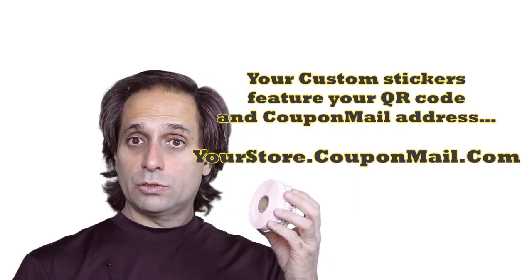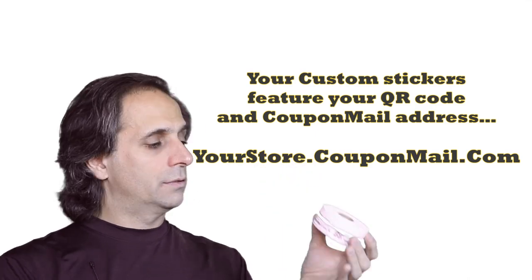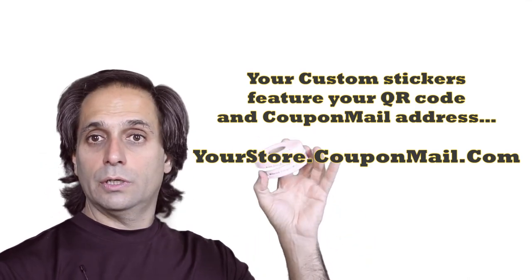Constant Contact certainly isn't going to give you anything other than an account and a button. We make it easier. If you're a restaurant or a pizzeria that does a lot of takeout, customers might not see the sign. You can drop the cards into your takeout bags, or if you're a pizzeria, we have stickers. Put the stickers on the box — they say the same thing: join our coupon list, just enter your email address and your Coupon Mail address. Very, very simple.